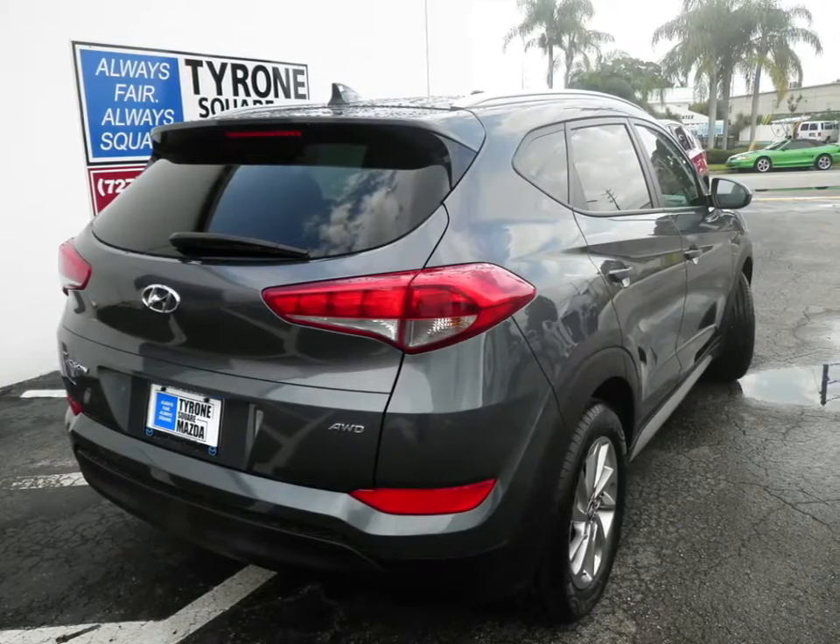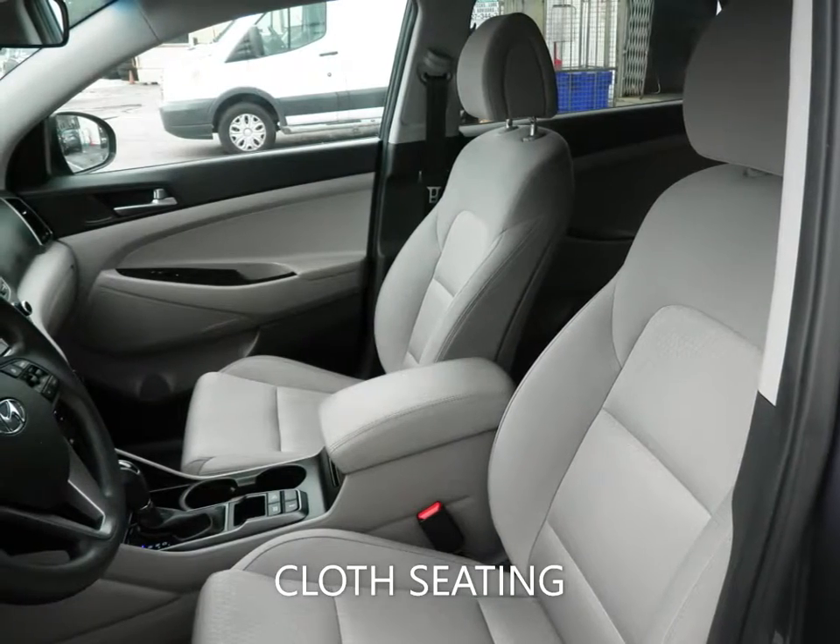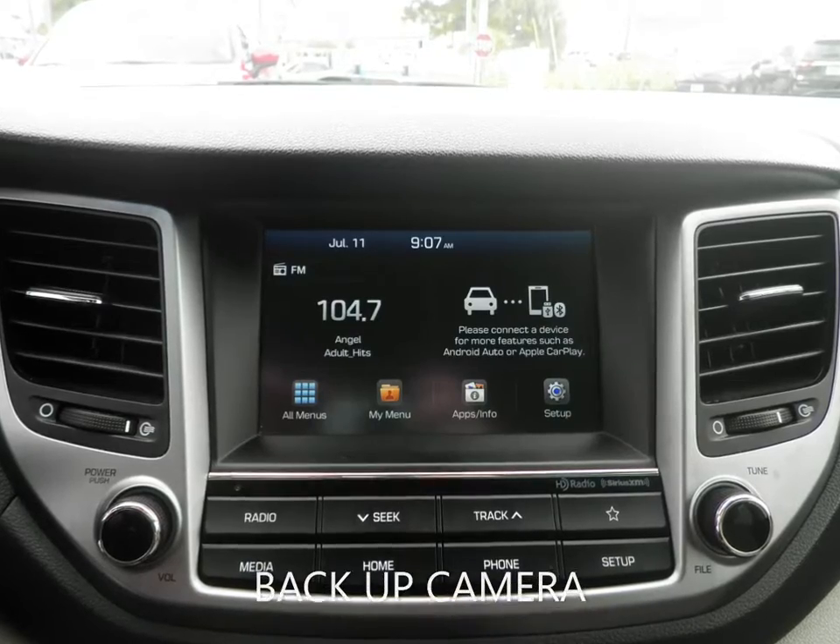With features like cloth seating, backup camera, Bluetooth, cruise control, keyless entry, and a host of other features to make sure you travel in comfort.